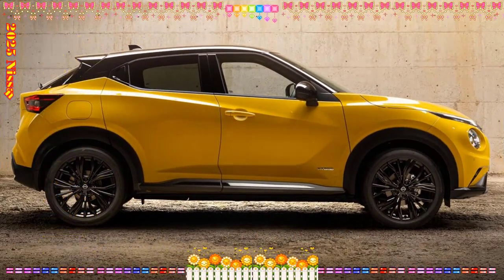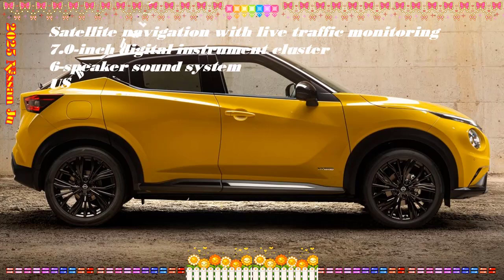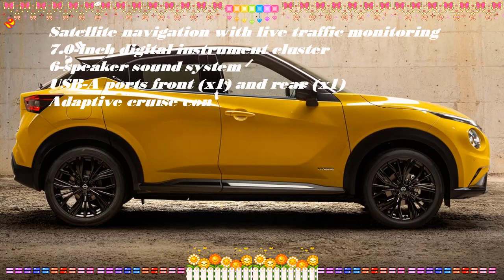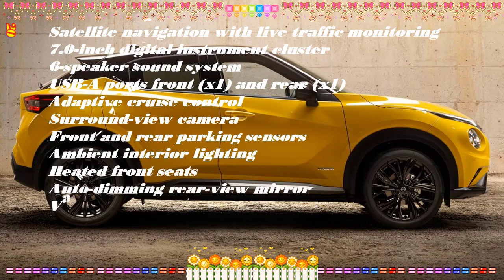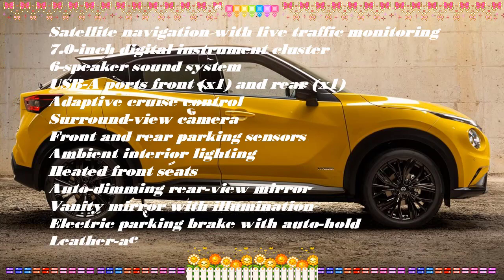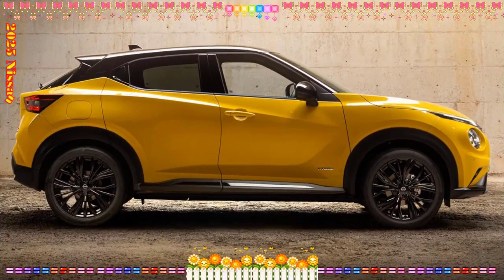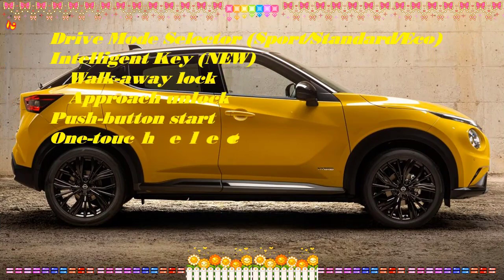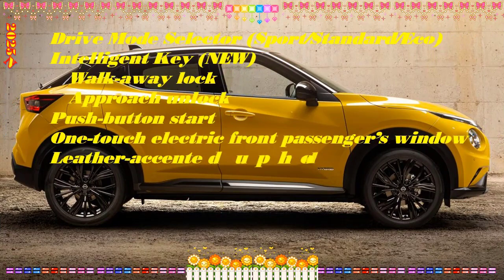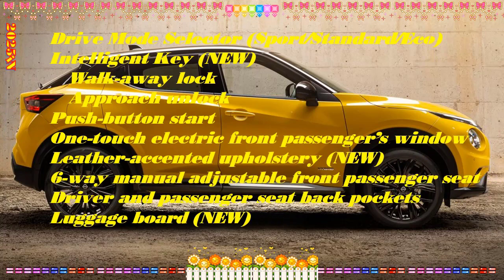The instrument panel is also new, with a 12.3 inch high resolution TFT digital screen, 1920 x 720 pixels, available starting from the N Connecta trim level, and 7 inches on the Ascenta trim level, with customizable graphics and content. In the central part of the screen, between the speed and RPM indicators, it is possible to view a series of key information, including navigation data and map, fuel consumption, tire pressure, and audio system data. This information is accessed via controls on the steering wheel.